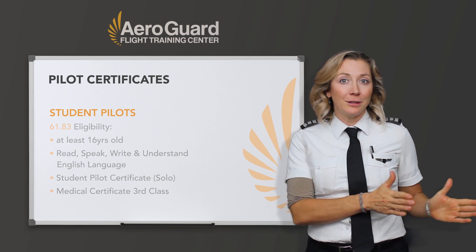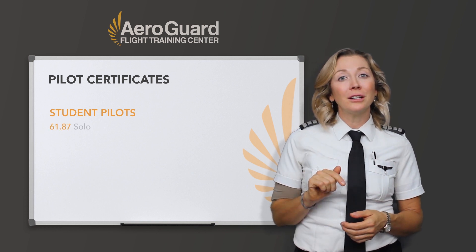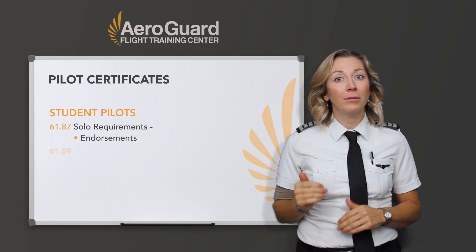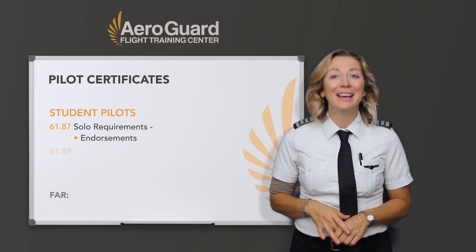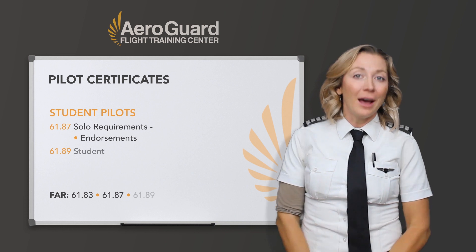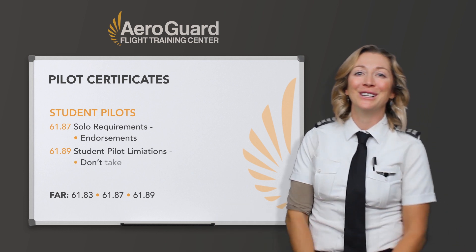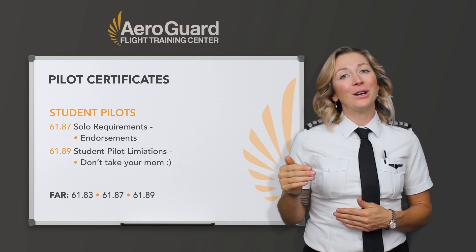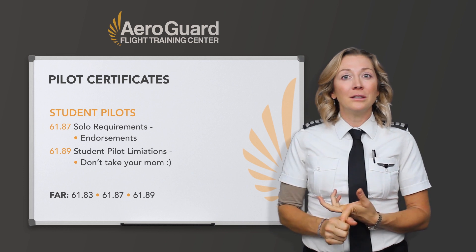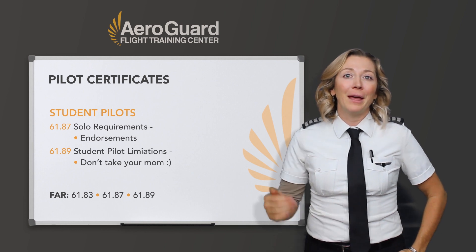Now also to solo — that's the eligibility — but the requirements are that you have to log some flight training with your instructor, and then that instructor has to endorse you with certain endorsements. All of these can be found in the FARs: FAR 61.83, 61.87, and 61.89 tells you what not to do as a student pilot — like you can't take passengers when you're soloing. Your instructor will be able to sign you off on those, and it might serve you later if you decide to become a CFI.